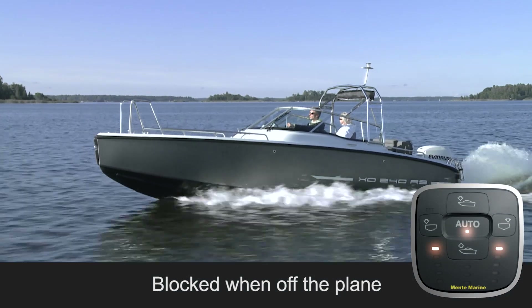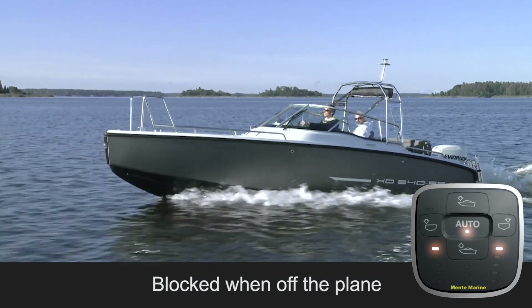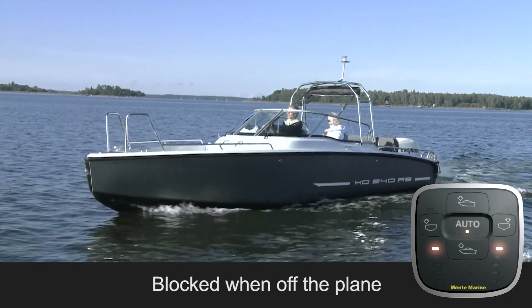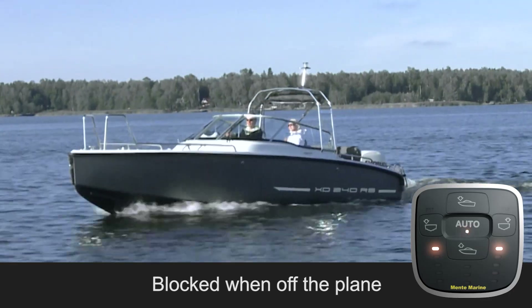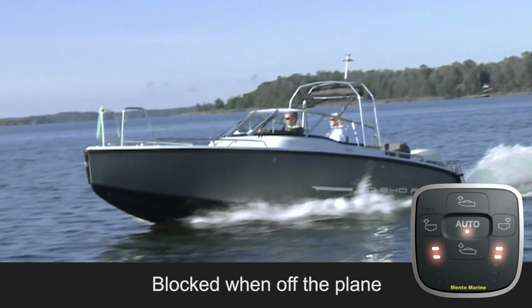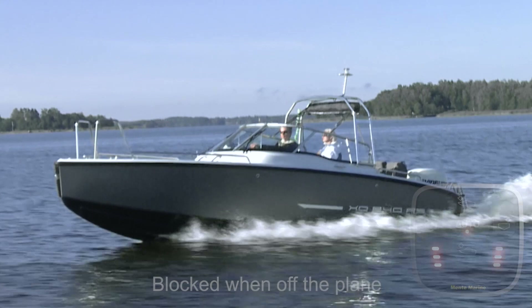When slowing down and the boat comes off the plane, trim tabs lose their effect. The ACS knows this and does not try to control the boat while standing still. Immediately when speeding up again, the ACS is reactivated, putting the boat back in proper trim.